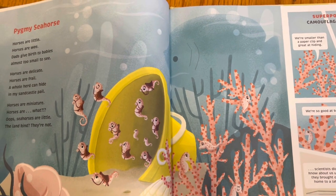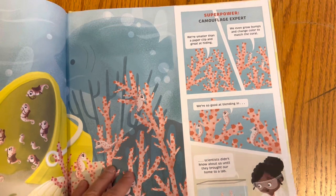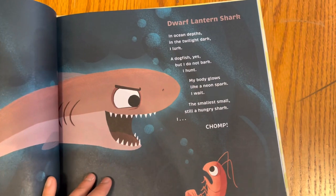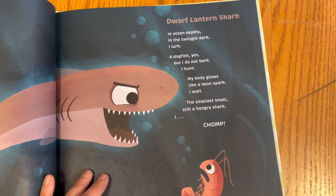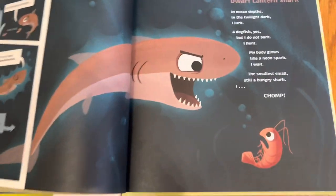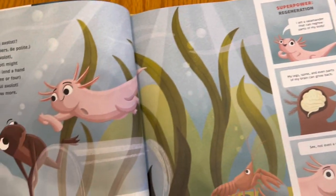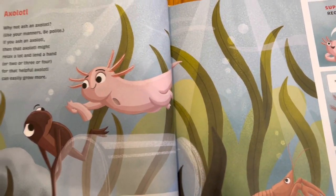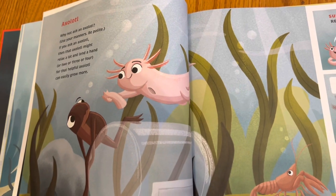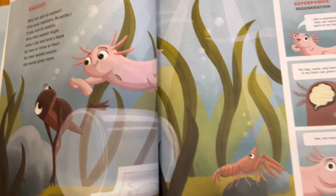Like a pygmy seahorse is small, but you don't need a microscope to see them. A dwarf lantern shark — still the size of a hand, but for a shark, it's small. Okay, so it's not all bacteria. An axolotl — they're super cute. At the RISD Nature Center they raised them and they're adorable.